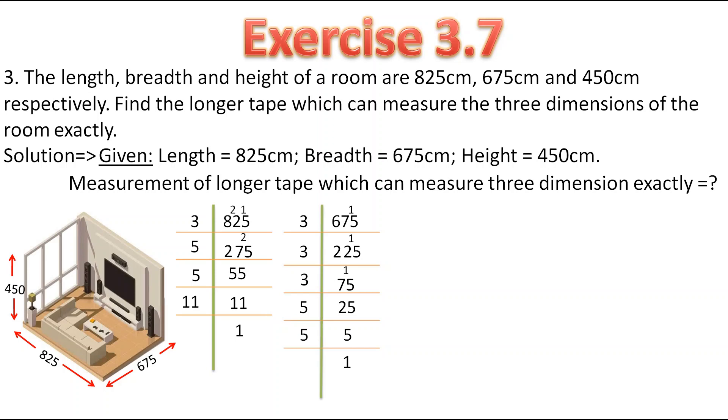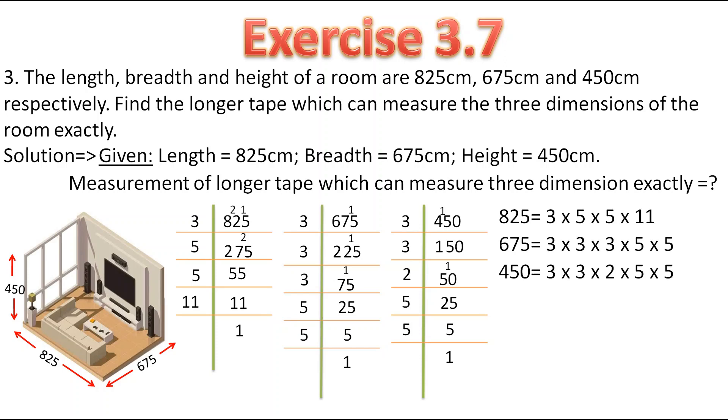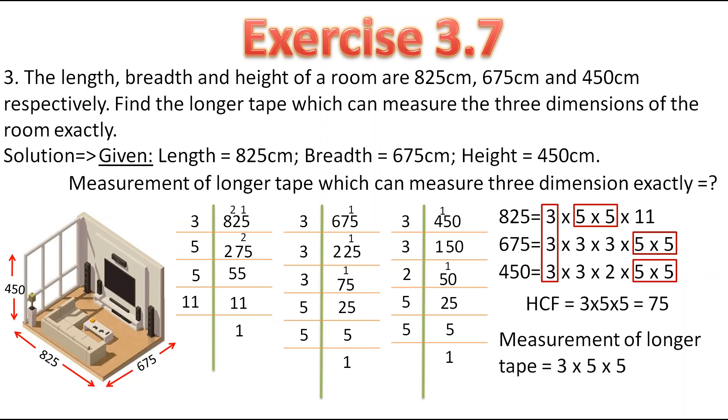Now let's find the prime factorization of 450. This number also gets divided by 3: 3 ones are 3, 3 fives are 15. Again this number gets divided by 3: 3 fives are 15 and 3 zeros are 0. Now this number gets divided by 2: 2 twos are 4; 1 as remainder so this became 10. 2 fives are 10. Now 25 can get divided by 5: 5 fives are 25 and 5 ones are 5. Now we have the prime factorization of all 3 numbers. Here 3 is common and 5 into 5 is also common. Therefore HCF is equal to 3 into 5 into 5, which is equal to 75. Therefore the measurement of the longer tape which can measure 3 dimensions exactly is 75 cm.